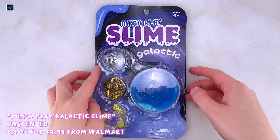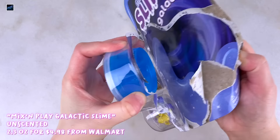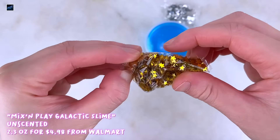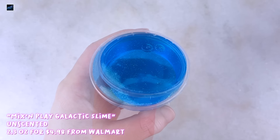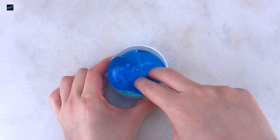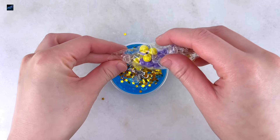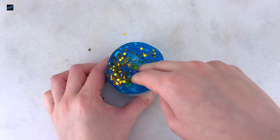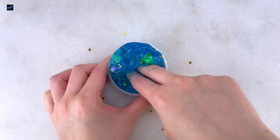Next up are the slimes from Walmart. This one is called Mix and Play Galactic Slime — I've purchased different versions from Walmart including unicorn and mermaid, and this one is galactic themed. It comes with a bright blue ultra clear putty with glitter throughout. The texture of the putty isn't stretchy and does need to be softened up. It comes with a ton of add-ins: silver sequins, gold stars, and beads. For such a tiny little slime you get a lot of add-ins, so I'd suggest adding just a little bit and saving the rest.